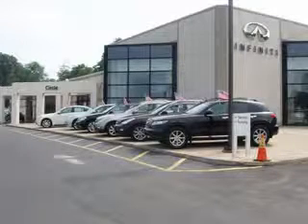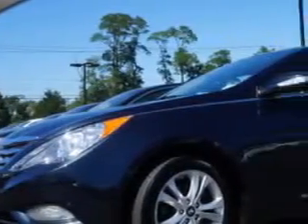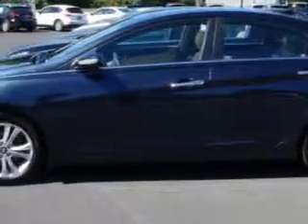Thank you for visiting Circle Infinity, where customer service means making your car buying experience as easy and enjoyable as possible. You will love this Pacific Blue Pearl 2013 Hyundai Sonata, equipped with a four-cylinder engine and an automatic transmission.